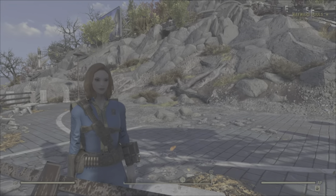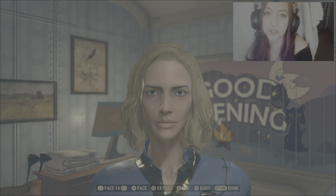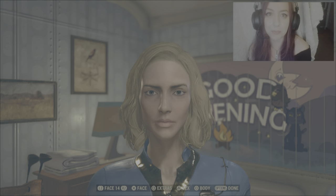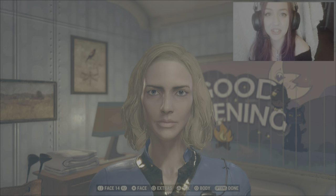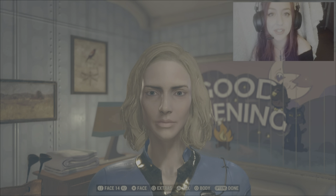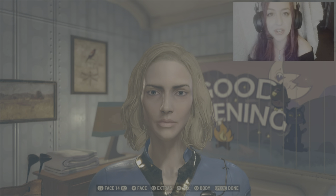Hey everyone, my name is Hev and thank you so much for joining me for today's Fallout 76 character creation. Since the feedback was pretty positive for the last presentation of this type, I decided to give it another go. If you guys think it's good, please let me know. If you have any other suggestions on how to present the Fallout 76 creations, please let me know — I'm really open to ideas because they're a little bit tricky.